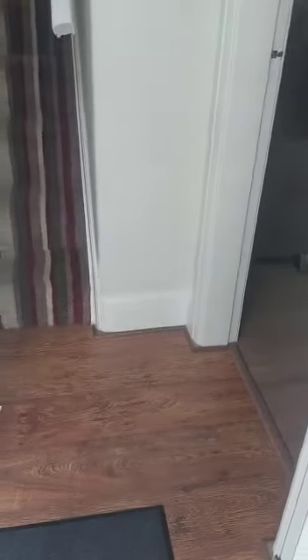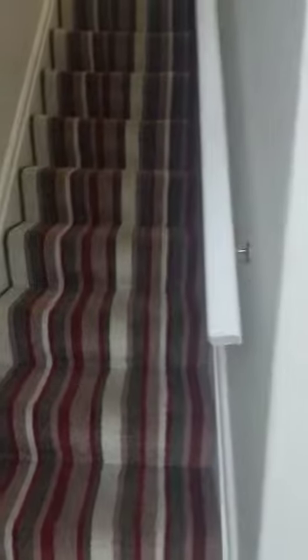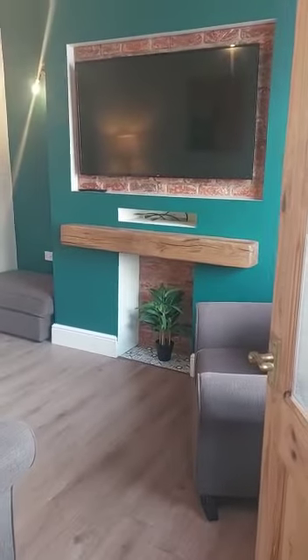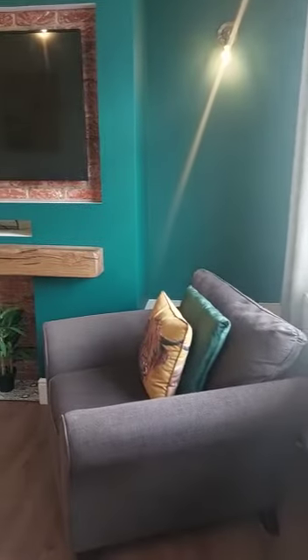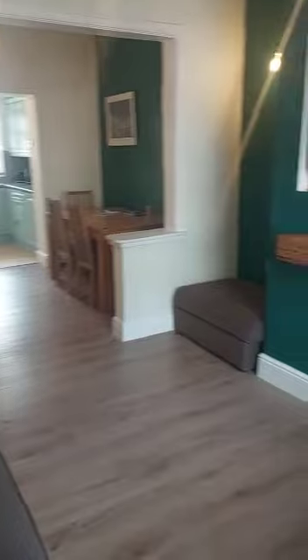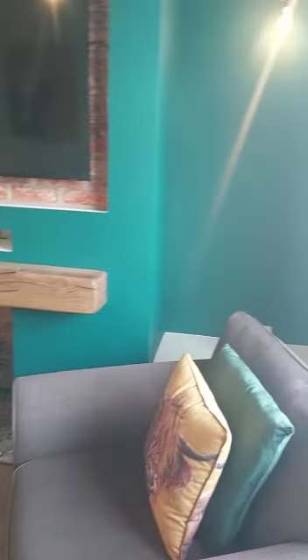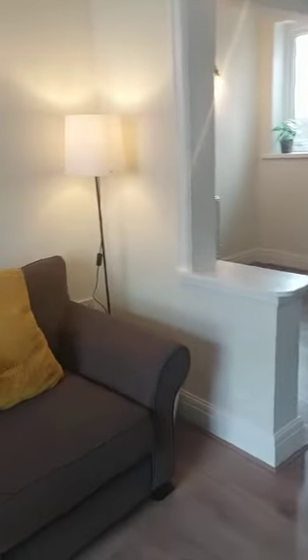So we come through to the entrance hallway. Modern decor throughout with this one. You're brought through into your open plan lounge, dining and kitchen area — such a lovely space.